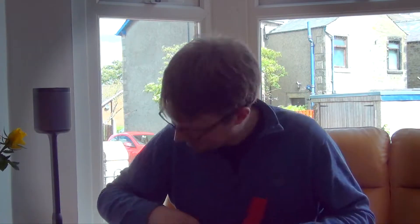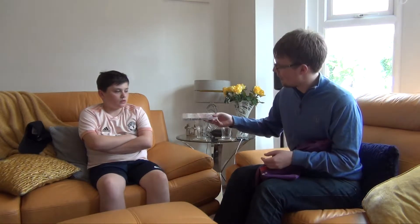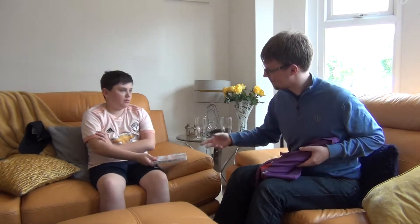Right, on to the next bit. The Manchester United Season Review 2015-2016 — Van Gaal's second season on DVD. For the flight, for entertainment.